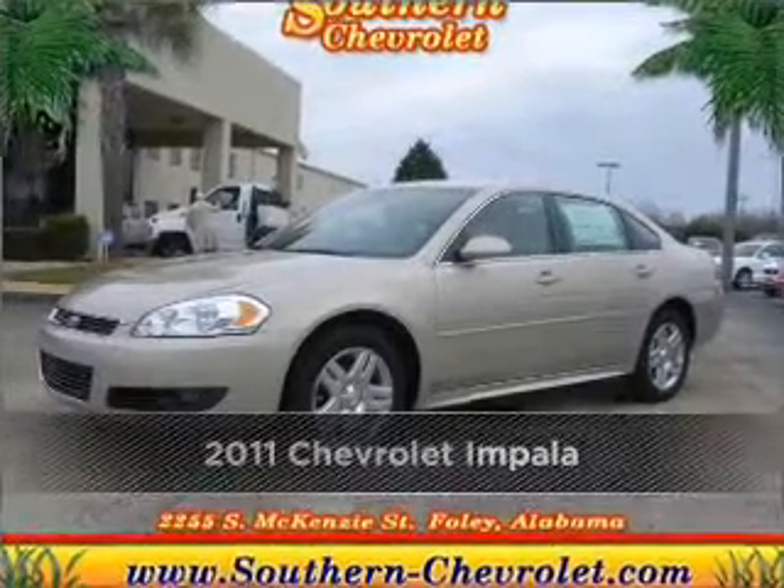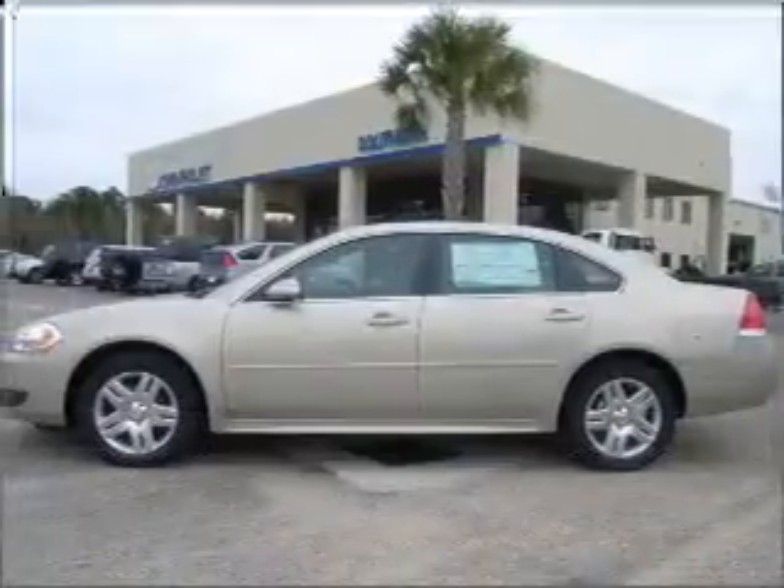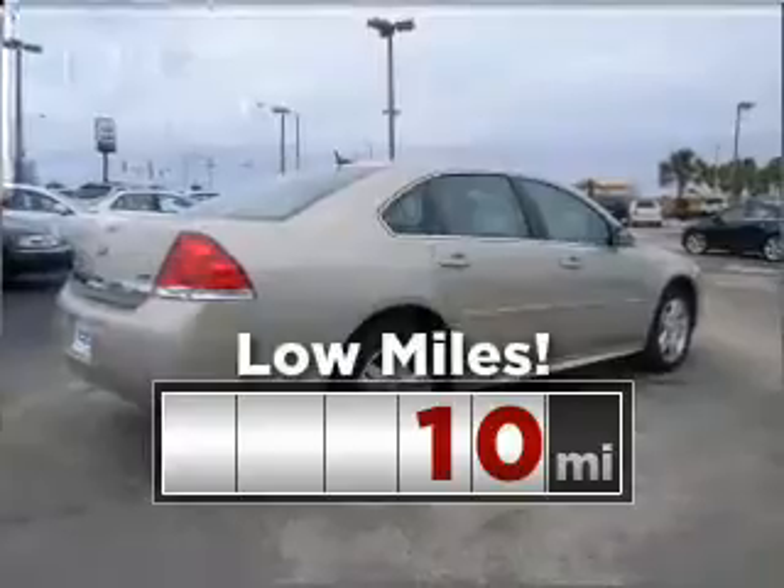Proudly presenting this 2011 Chevrolet Impala. This vehicle will more than meet your needs. This ride is like new and will go the distance with low mileage under the hood.